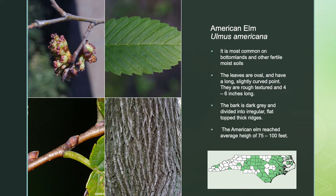The American elm is most common on bottomlands and other fertile, moist soils. The leaves are oval and have a long, slightly curved point. They are rough textured and 4 to 6 inches long. The bark is dark gray and divided into irregular, flat-topped, thick ridges. The American elm can reach an average height of 75 to 100 feet.